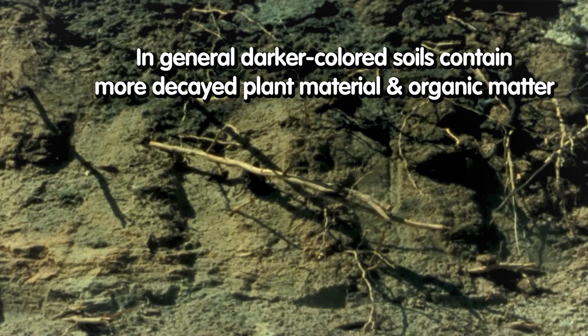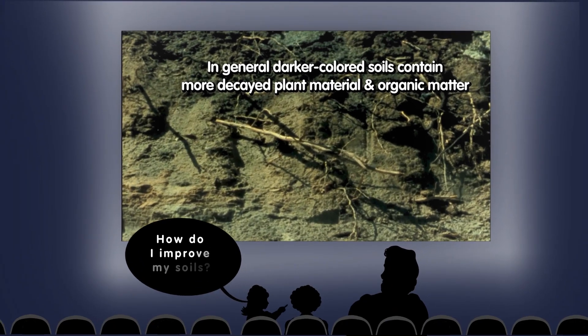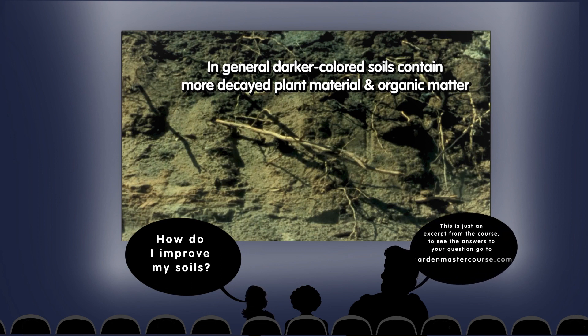In general, as we said yesterday, the darker colored soils contain more decayed plant material, and hence, on a continuum of organic matter, they have more of the soil organic matter.